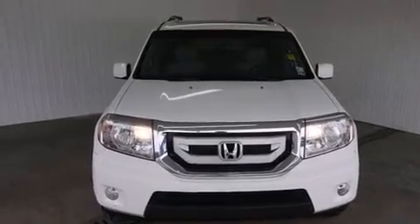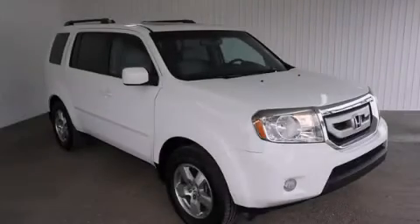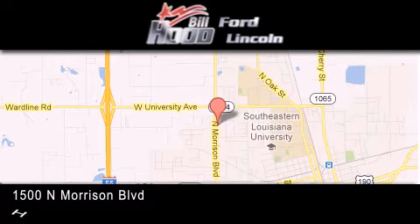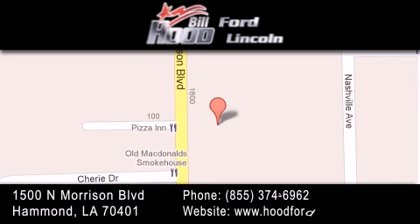Contact us today and schedule your opportunity to see this automobile in person. Bill Hood Ford Lincoln is located at 1500 North Morrison in Hammond. Our goal is to exceed all of your expectations to ensure that you'll return for future visits.